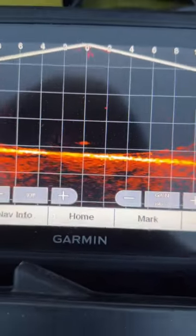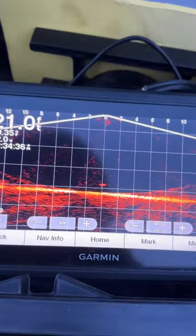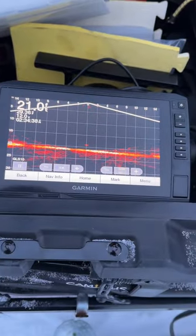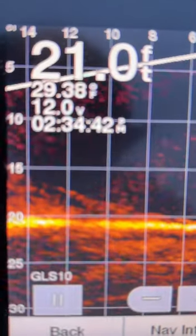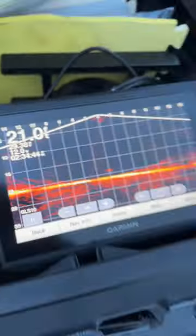We need that blob to turn into two blobs, and one blob to chase the other blob. We're getting late to the game. I tried for first light, just didn't work out.